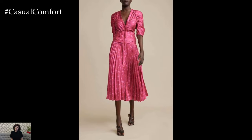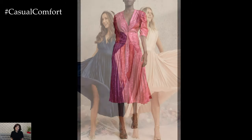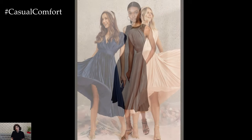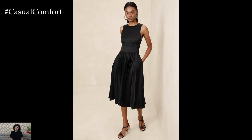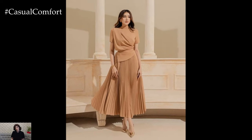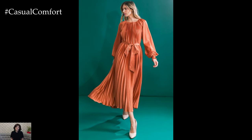One of the standout features of the pleated midi dress is its universally flattering silhouette. The pleats create a beautiful flow that adds dimension and movement to the dress, while the midi length ensures it hits at just the right spot — below the knee but above the ankle — ideal for elongating the legs while providing enough coverage. The cinched waist or belt that often accompanies pleated midi dresses further enhances your shape, creating an hourglass figure without compromising comfort. Whether you're petite or plus-sized, this dress style accentuates your natural curves and provides a graceful, elegant look that suits all body types.